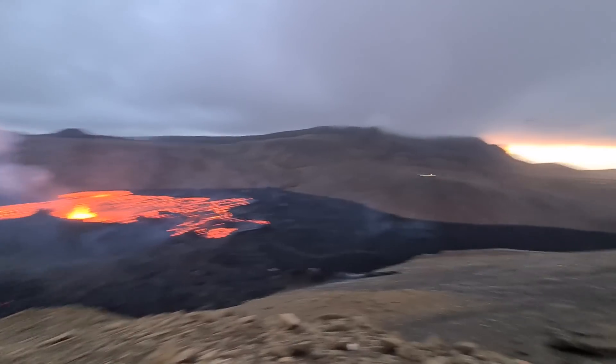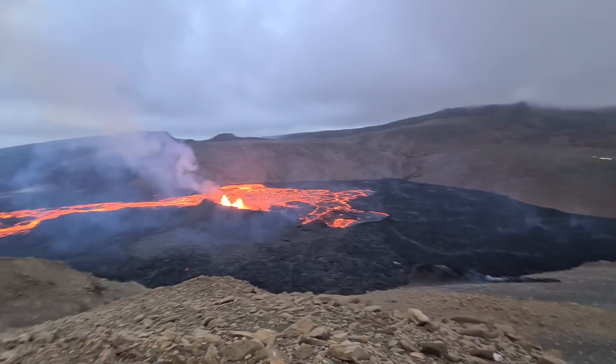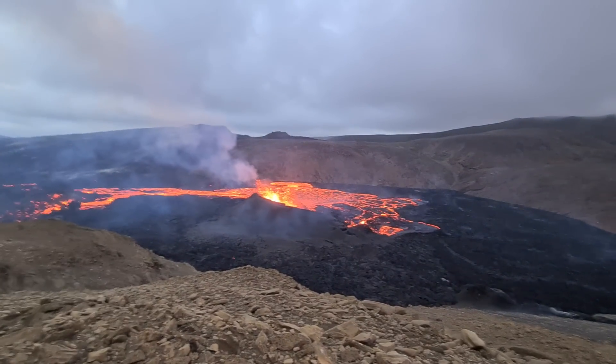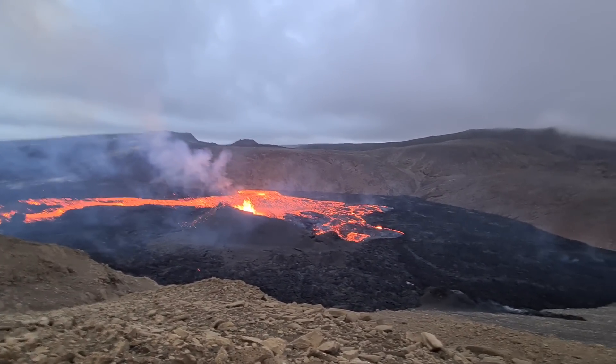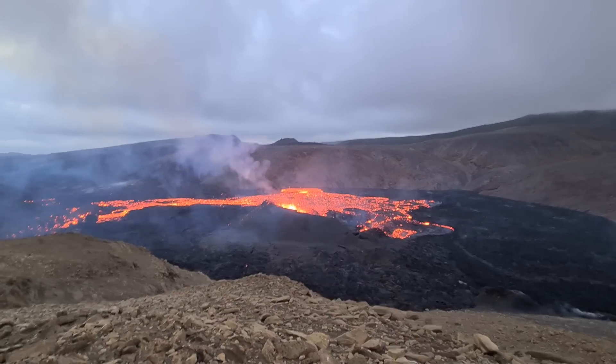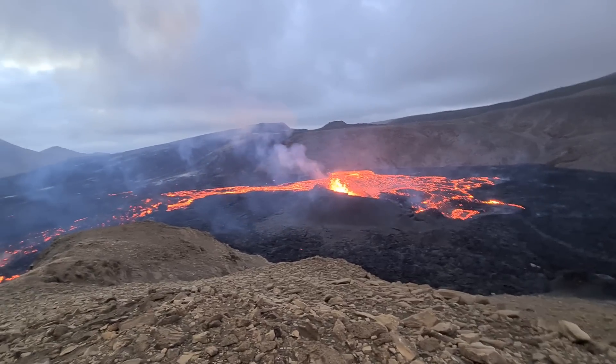It flooded 120 square kilometers when it erupted 14,000 years ago. And this eruption is pretty close to that shield, so it can be quite massive as well. 120 square kilometers — can you imagine the size? It's incredible.